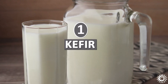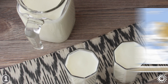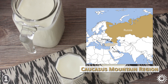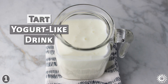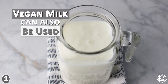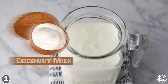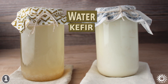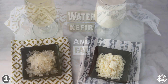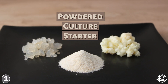Number one: kefir. Kefir is believed to have come from somewhere in the Caucasus mountain region, where it has existed as a sacred cultured food for centuries. It is a tart, yogurt-like drink that is traditionally made by fermenting dairy milk, but other vegan milk varieties can also be used, such as coconut milk and nut-based milks. There are also versions of water kefir that are lower in calories and fat content. Kefir is originally made using kefir grains, but can also be fermented with a powdered culture starter.